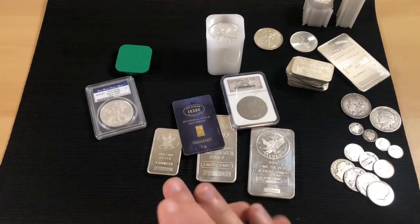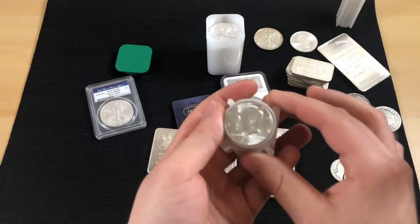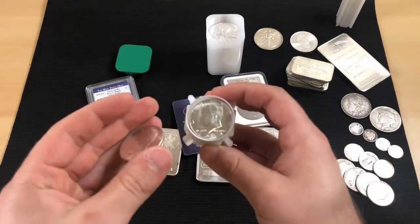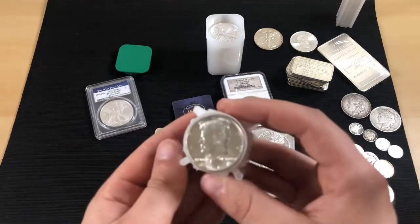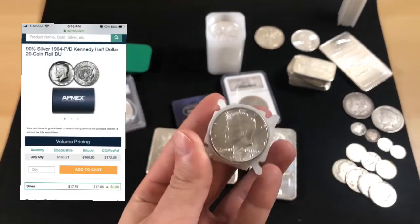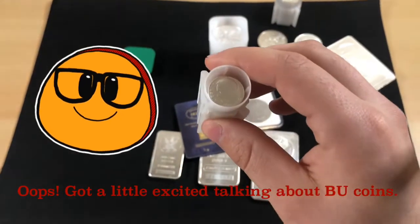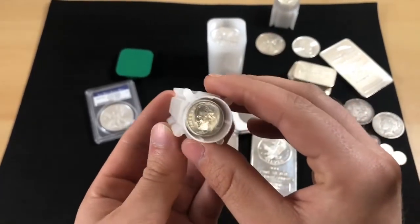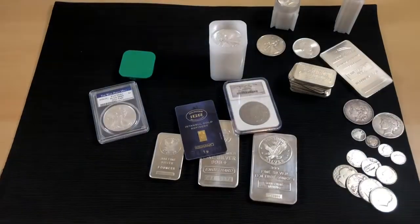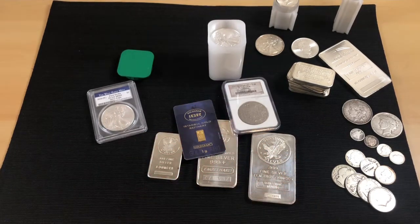This is especially great if you love junk silver. You can go to a coin shop and pick out the prettiest ones at no additional cost. Want some beautiful BU Kennedys or BU Roosevelts? Pick them out yourself. Ordering BU junk silver online costs a premium. At a local shop, you can cherry-pick at no extra charge.